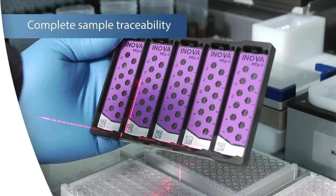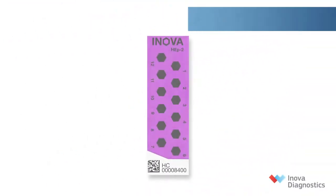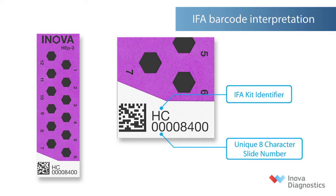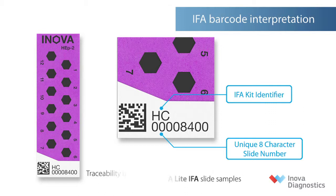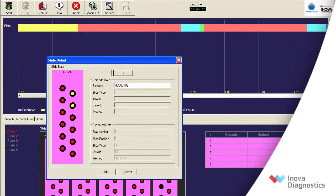Quantalyzer is programmed to read Novalite IFA slide barcodes for positive patient identification and sample traceability. Novalite IFA barcoded slides are coded with information on substrate type, the number of wells in each slide, and a unique slide identifier. This information is used to ensure assay integrity when pipetting Novalite IFA slide samples and traceability of each patient sample from slide processing to interpretation and reporting of results. The information is linked to the well location and the barcode on each Novalite IFA slide.